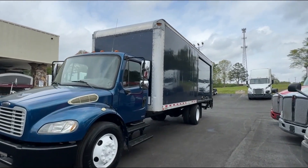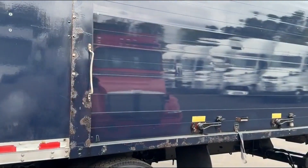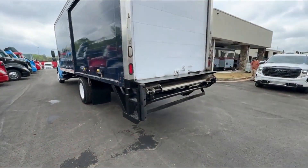Very unique box configuration on this truck. You've got roll-up doors on both sides of this truck, and it does have a lift gate. Excellent tires. This truck's ready to go to work.